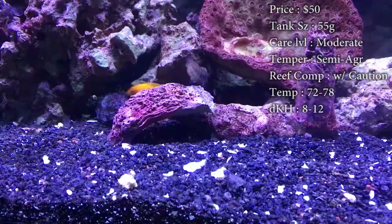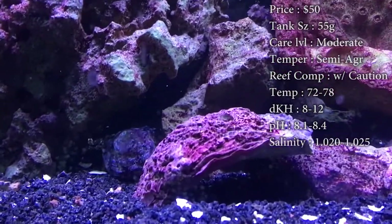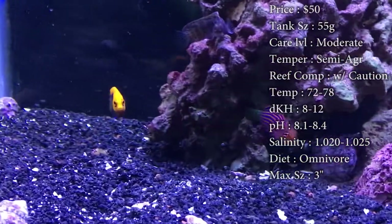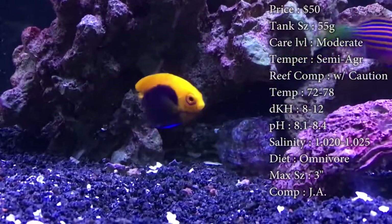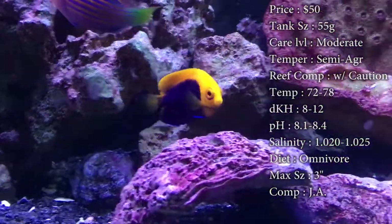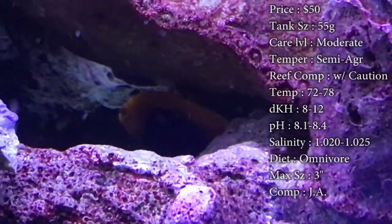The tank size — you need about a 55 gallon for them to really thrive, but I've seen plenty of them in little bitty 30 gallon reef tanks thriving and doing well in there. So you could put them in a smaller tank, but I would recommend if you're wanting to put more than one angelfish in a tank that you do need a bigger tank, probably like a 75. So just kind of think about that before you pick just one.